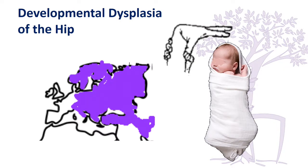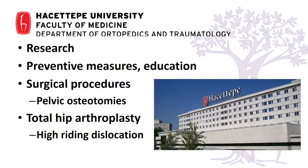A little background on what we do: Turkey is one of the countries affected by dysplasia of the hip, so in our institution we have done quite a lot of research and education on preventive measures, surgical procedures to correct dysplasia and the associated problems, and now we are starting to do more and more total hip arthroplasties, with one of the problems being high riding dislocations.